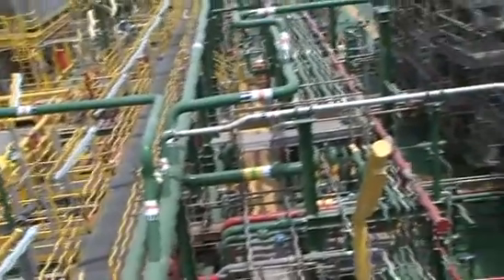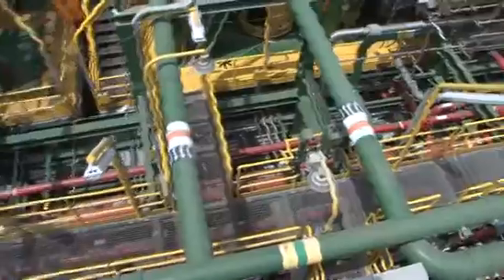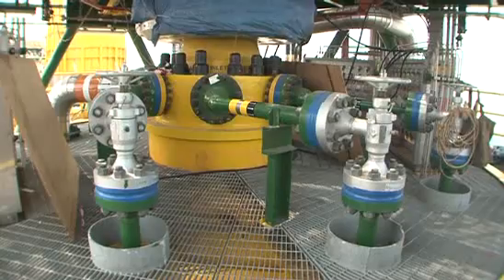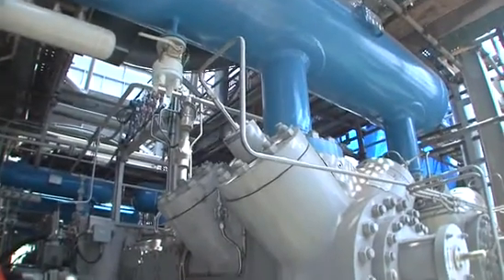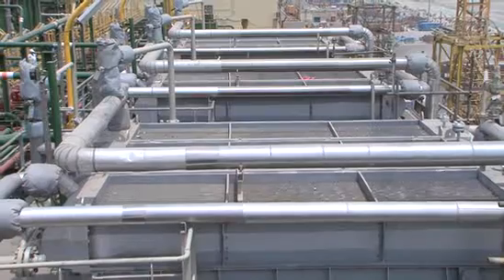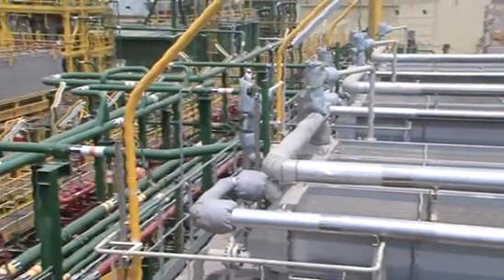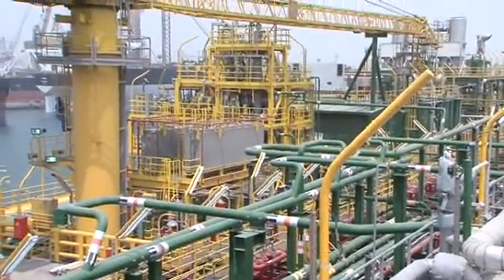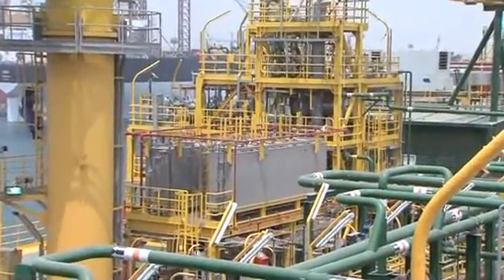Some of the gas gathered from the inlet separator is compressed in the gas lift compression module 12 and piped to the turret swivel to lift the oil flowing from the subsea wells. The lift gas system consists of three three-stage compression trains. Between the second and third stages, the lift gas is dehydrated in module 23's dehydration column to avoid hydrates formation.